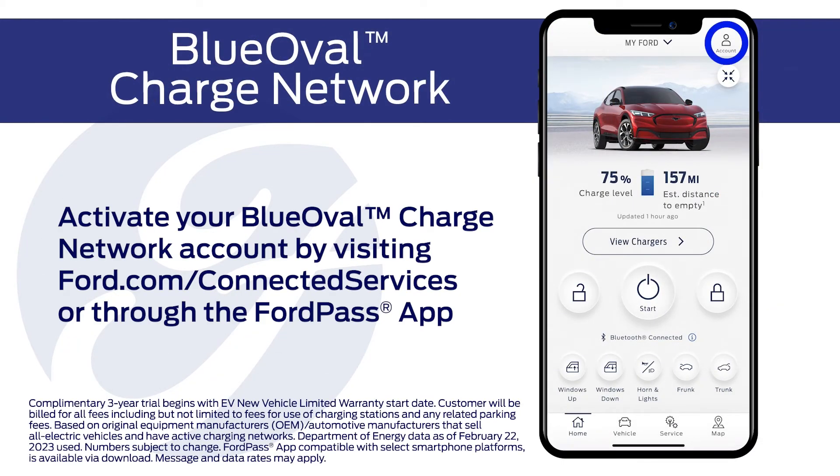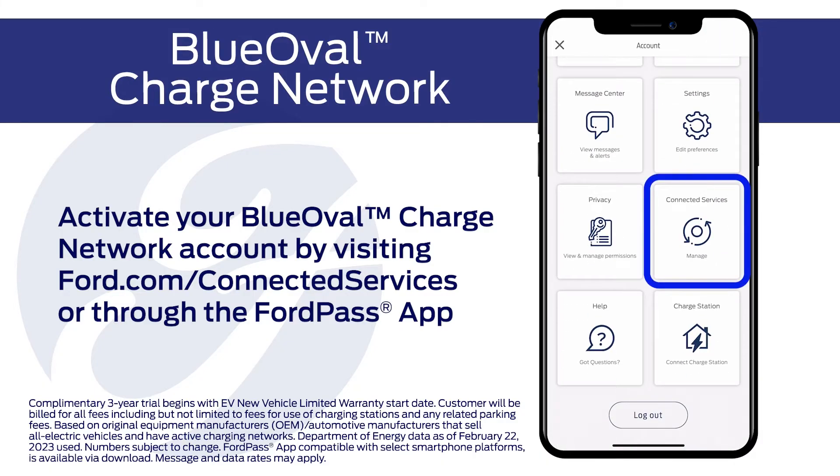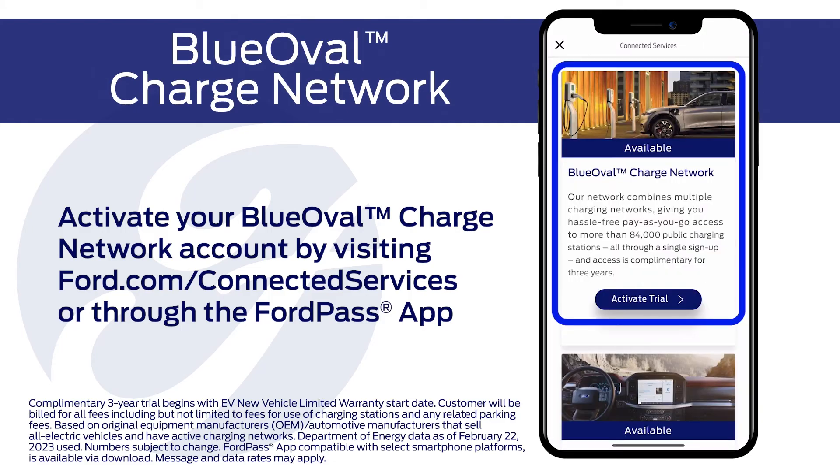All you need to do before you arrive at a charging station is activate your Blue Oval Charge Network account and add a payment method. This can be done online through Connected Services.